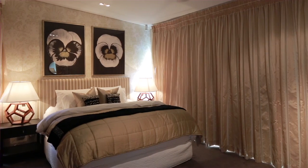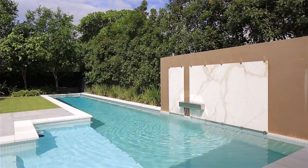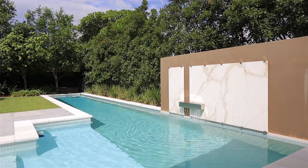Exceptional features ensure optimal comfort, including a separate media room, wine cellar and fireplace, air conditioning, alarm and intercom.